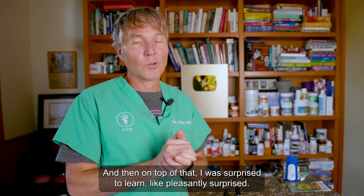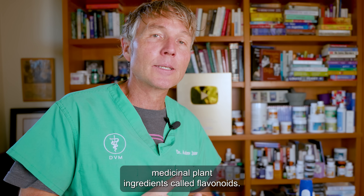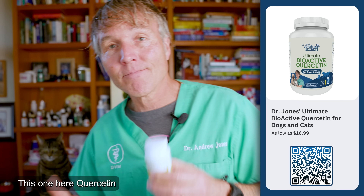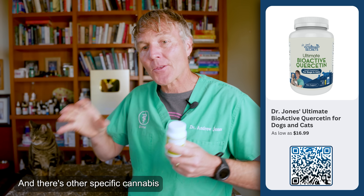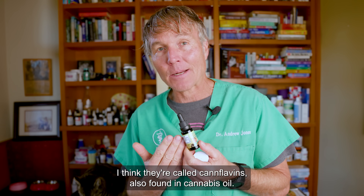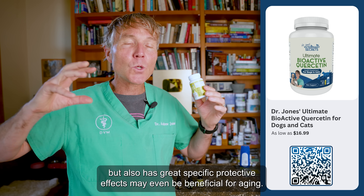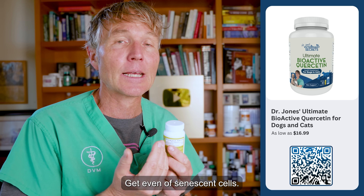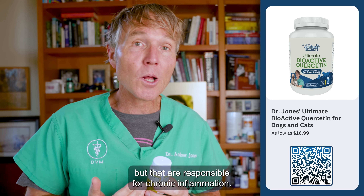I was pleasantly surprised to learn there's also a whole host of good medicinal plant ingredients called flavonoids — things such as quercetin, kaempferol, apigenin. There are other specific cannabis-only flavonoids called caniflavins, also found in cannabis oil. The quercetin, for instance, we know it's been really effective for animals that have allergies, but also has great specific protective effects and may even be beneficial for aging. It can even target senescent cells — those age cells that have yet to die but are responsible for chronic inflammation.